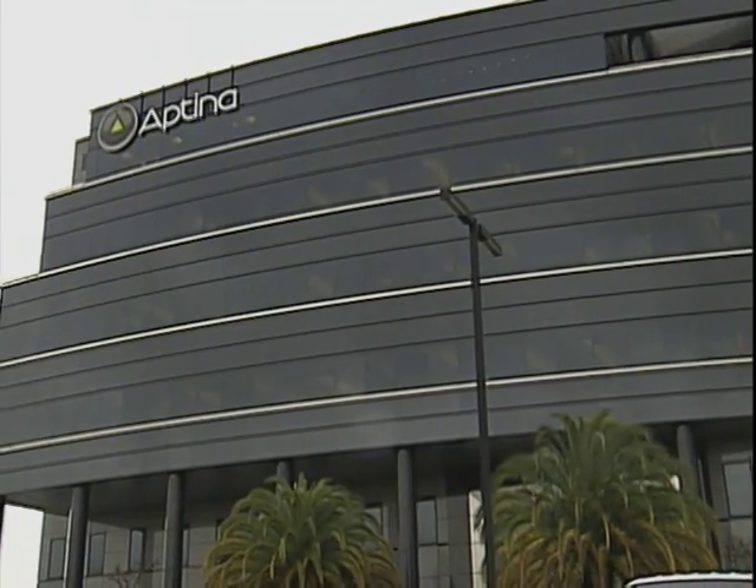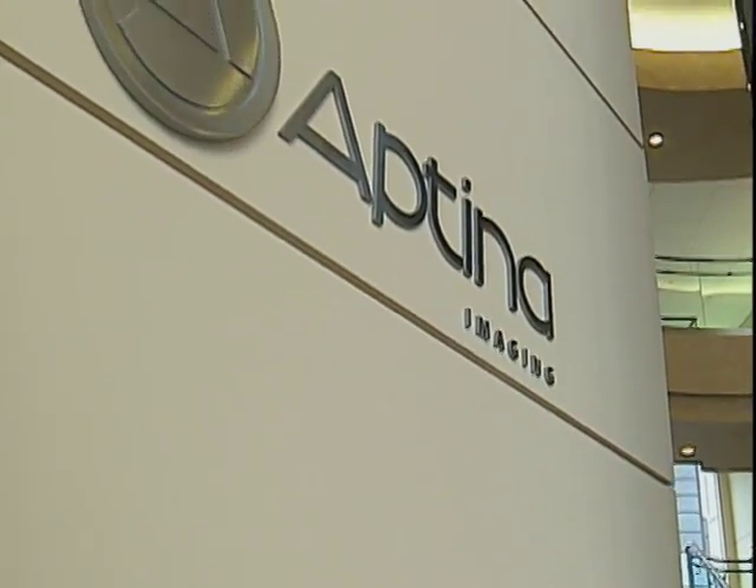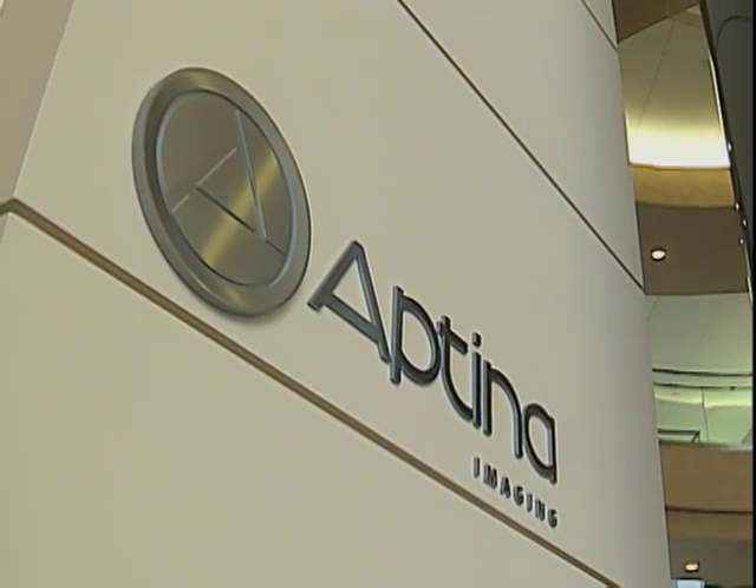More recently, Micron spun off the imaging sector, known as Aptina, so it could focus on the rapidly growing business and technology.